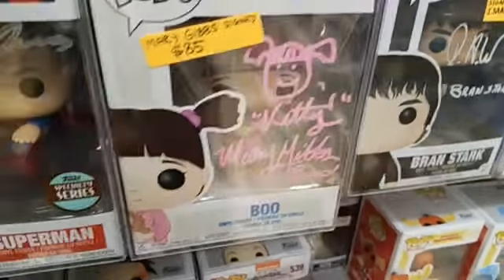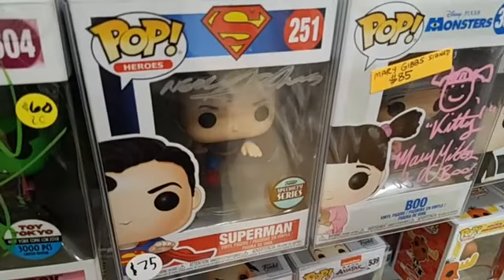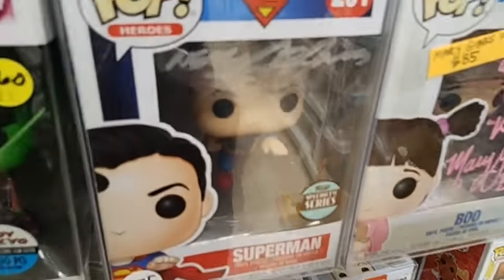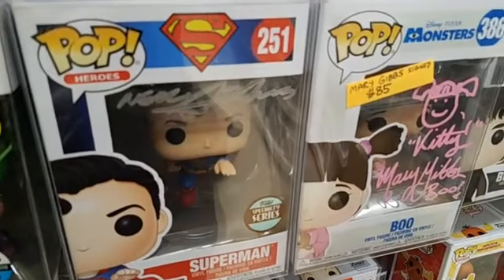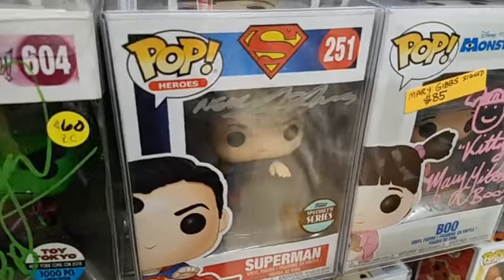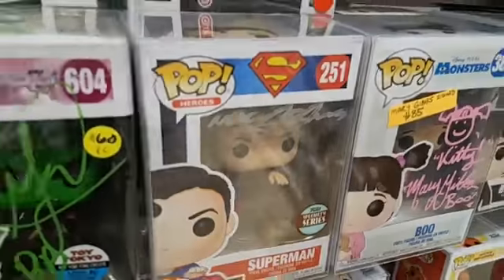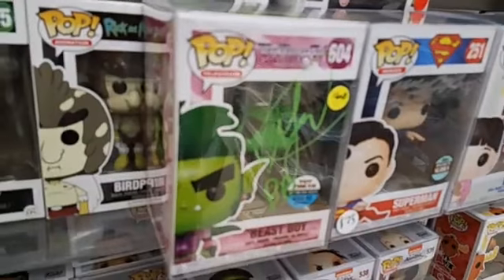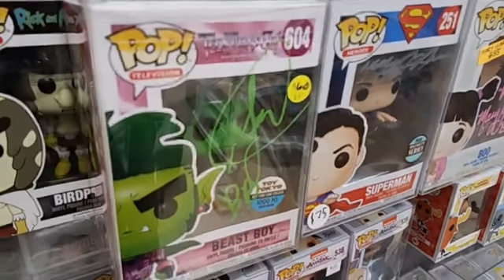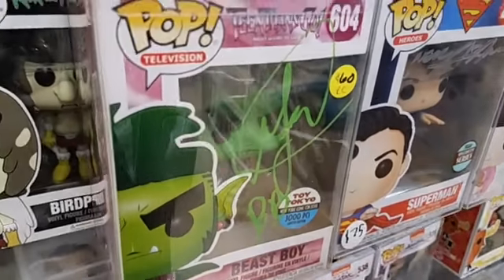This one is a specialty series Superman, and it's signed by Neil Adams. Neil is the artist who worked on Superman, so he signed this pop — $75. And here we go, we got Beast Boy from Teen Titans Go, signed by the voice actor. That one is $60.